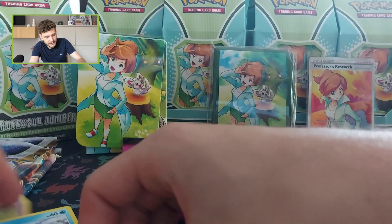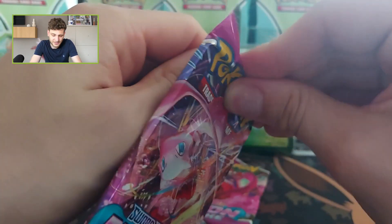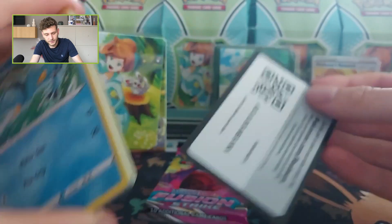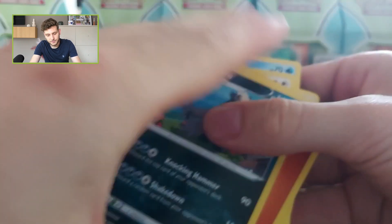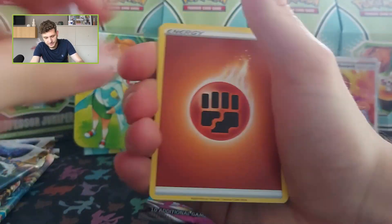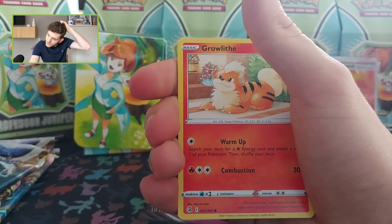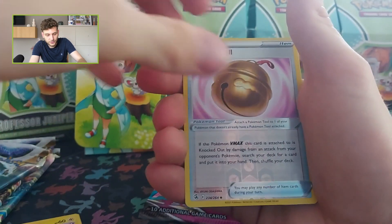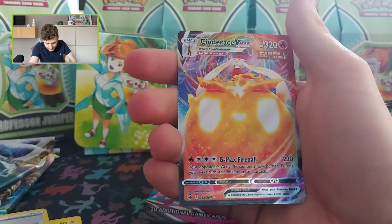Laren is the reverse and Joltik Trio is the regular rare. If you think about it, an Elite Trainer Box costs around 50 euros at most shops and — boom — Cinderace VMAX! Beautiful, beautiful, beautiful!